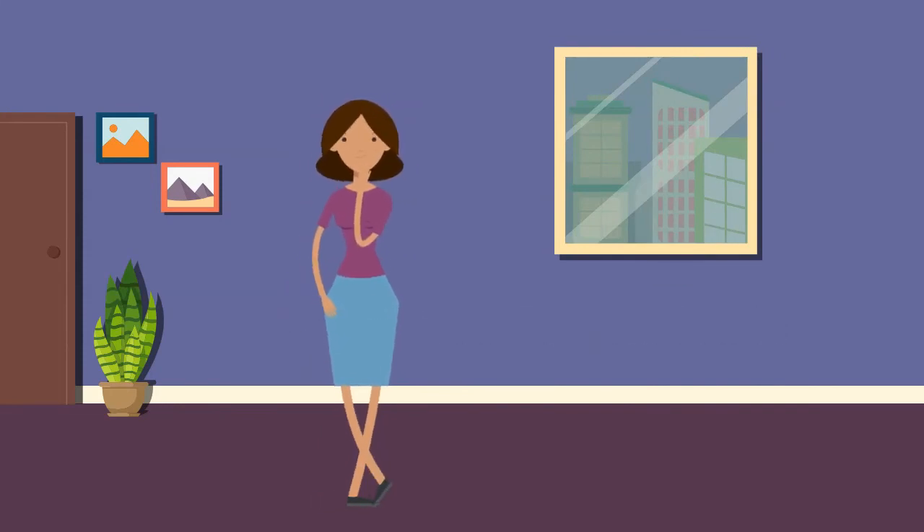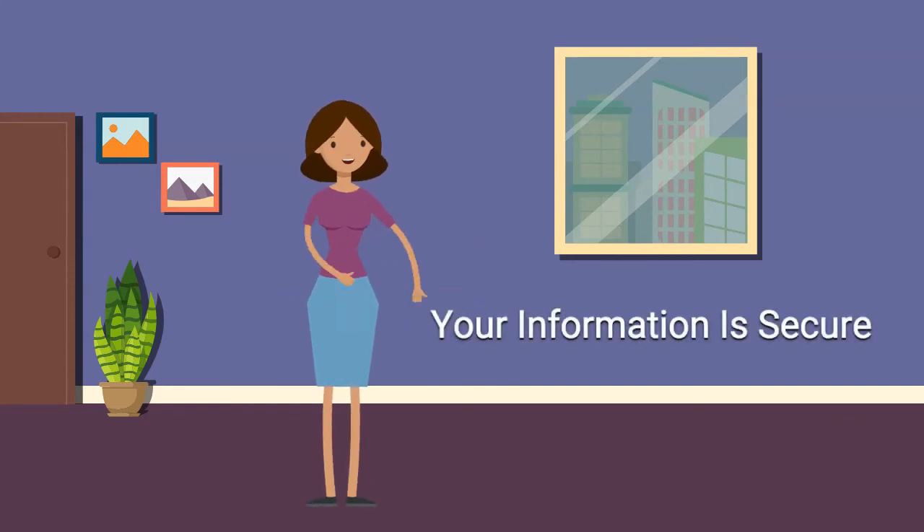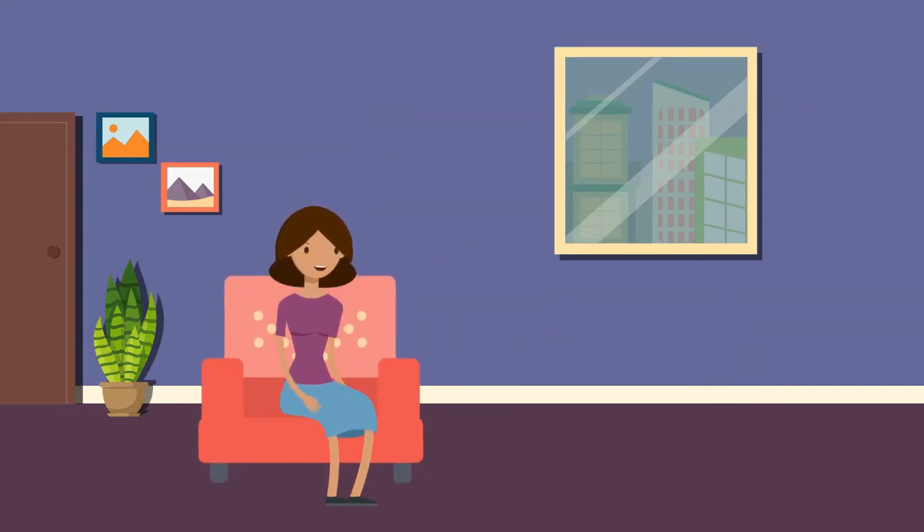And if you are concerned about privacy, don't worry. Information you enter in the registration is confidential, transmitted securely, and encrypted for your privacy and protection.